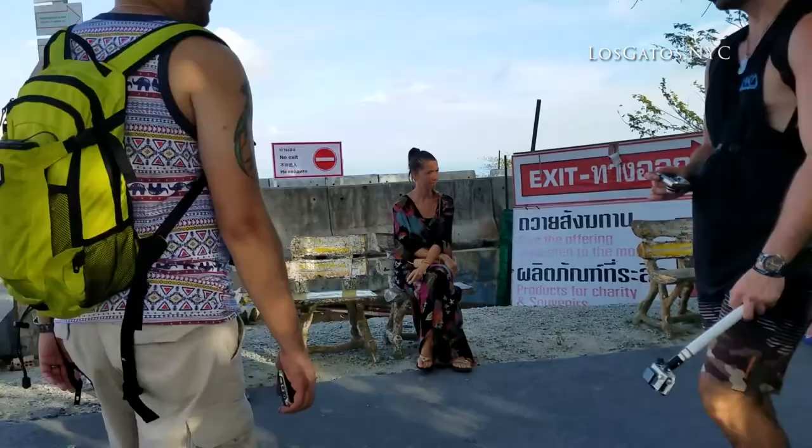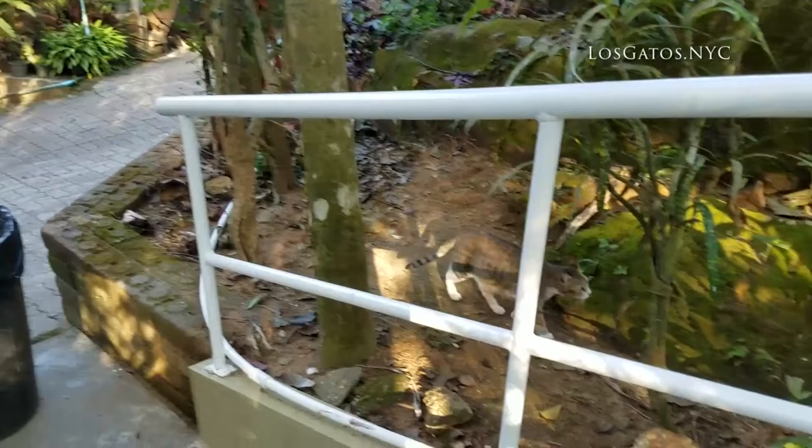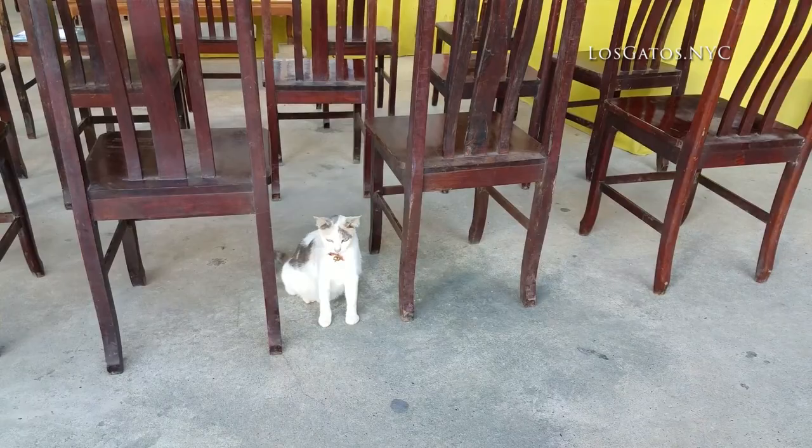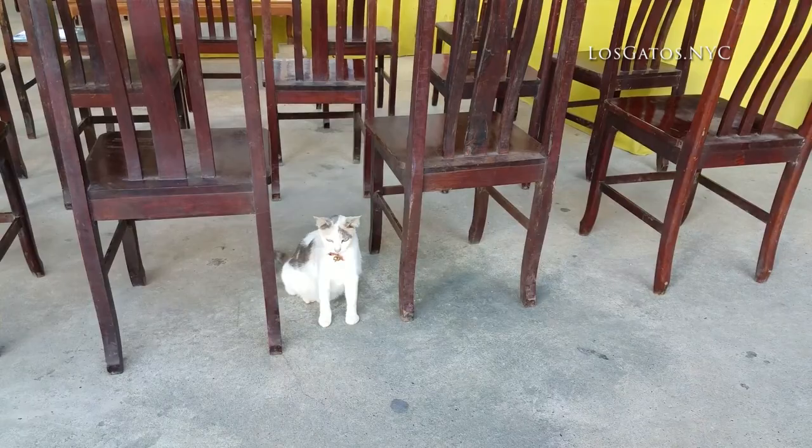Hi kitty, you're so cute. After an hour or so at the temple, we met this little kitty and bounced.